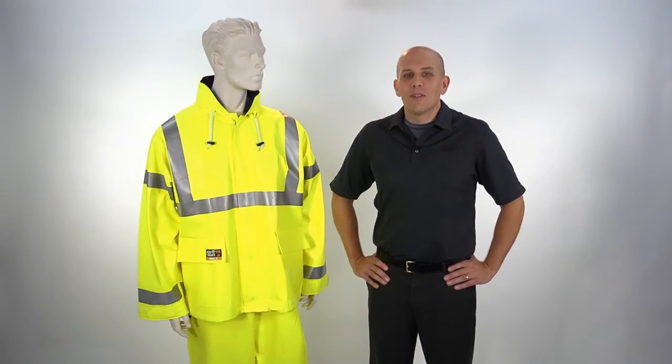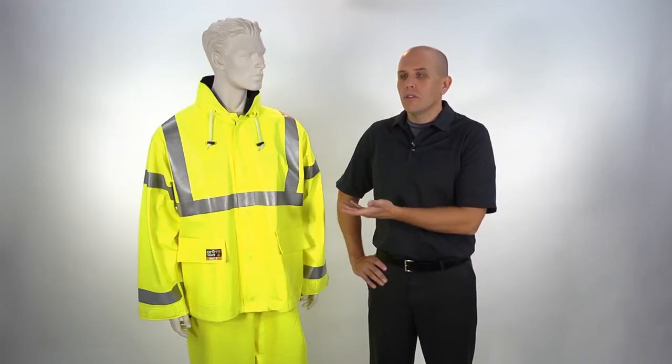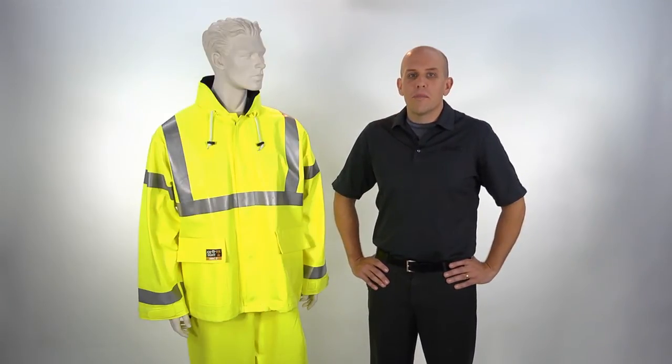Hi, I'm Brian from Tingley Rubber Corporation. When you're looking for a quad-hazard suit that offers high visibility, liquid proof, arc resistant, and flash fire protection, look no further than the revolutionary Eclipse from Tingley Rubber Corporation's Jobsite FR line of high visibility safety apparel.